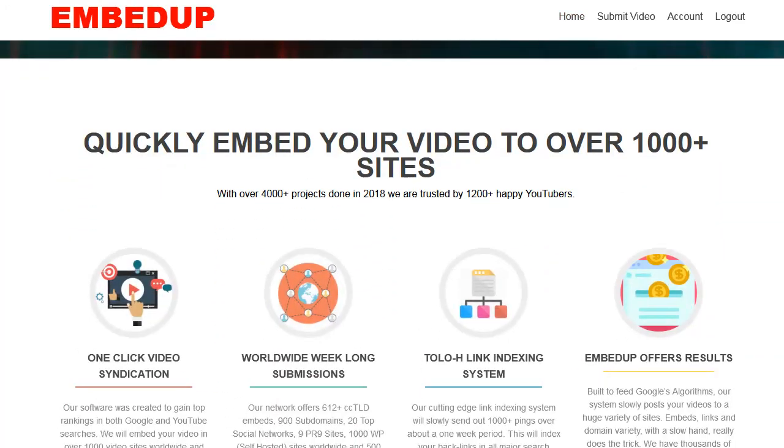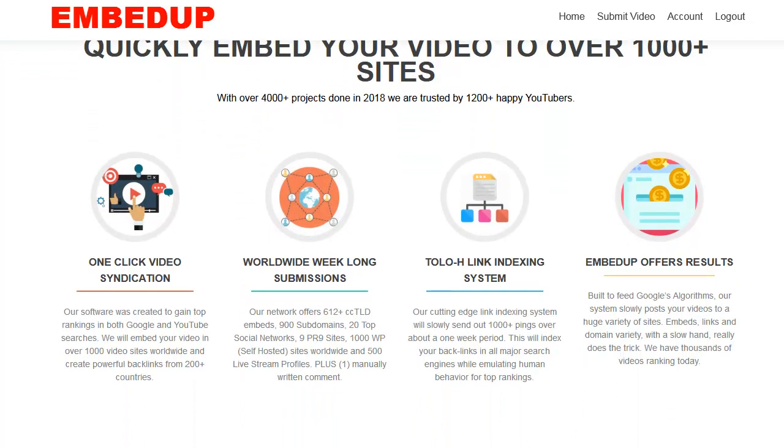We're talking about over a thousand websites in 200 countries: 612 ccTLD embeds, 900 subdomains, 20 top social networks, 9 PR9 straight backlinks, a thousand WordPress self-hosted sites worldwide, and 500 live stream profiles. They also throw in a manual written comment, just like a little cherry on top.